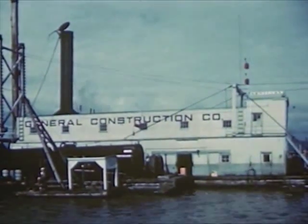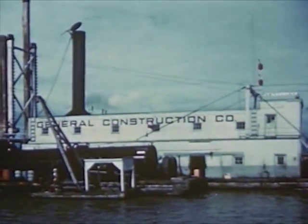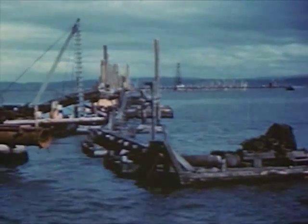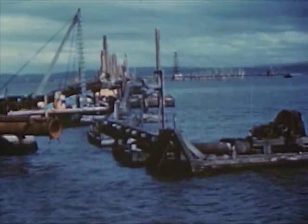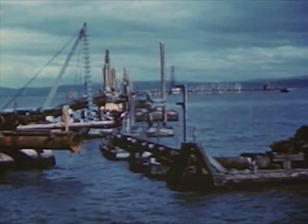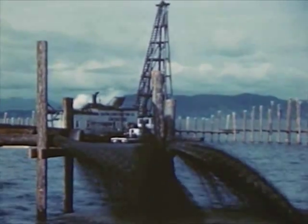The swift current of the upper Columbia carries much mud and silt, which falls to the bottom as the channel widens and the flow becomes gentle. Floating dredges are used to keep the river deep enough for ocean-going ships. The dredges pump mud from the river bottom along the ship channel and pipe it to the shallow water near the edge of the river.